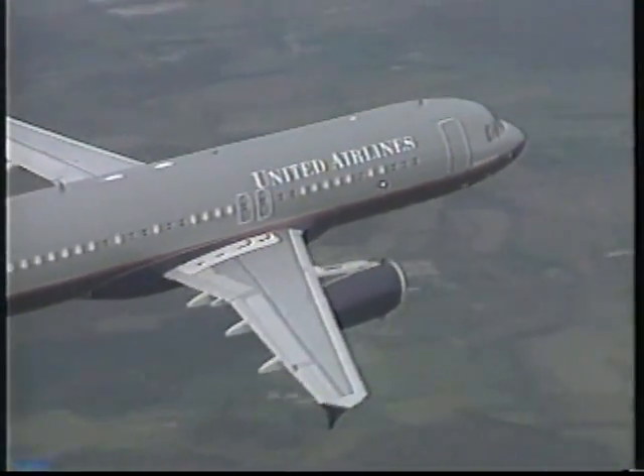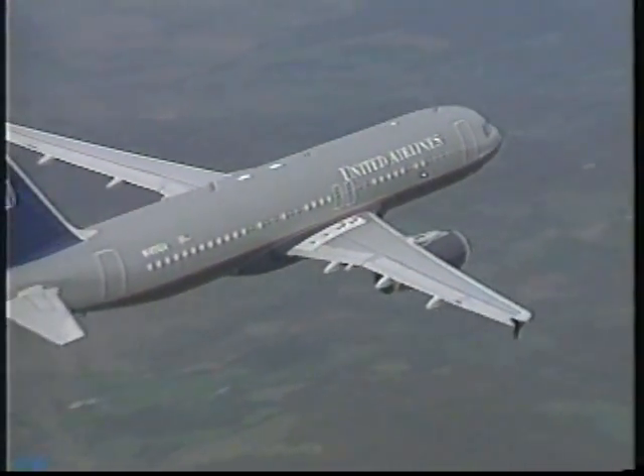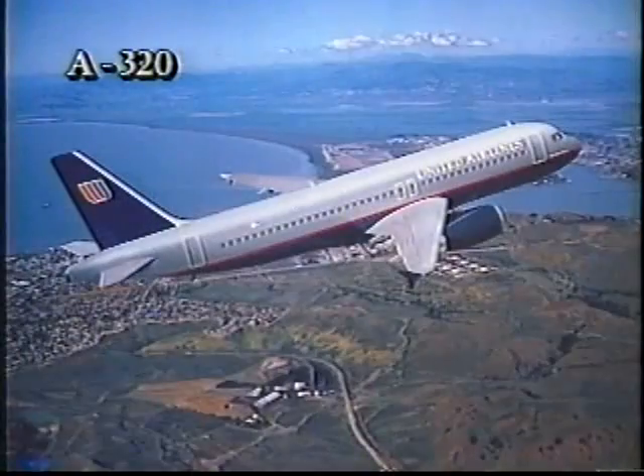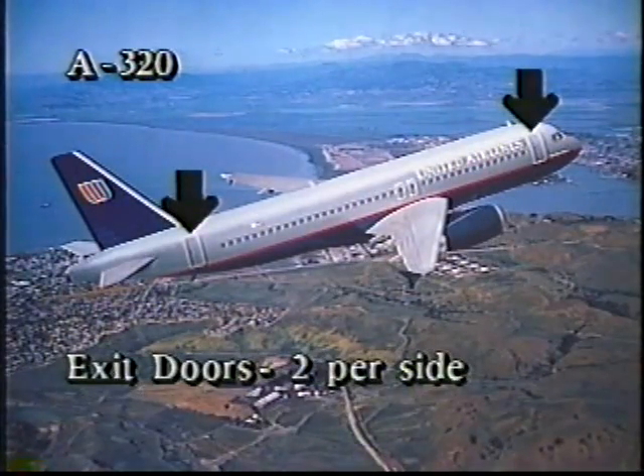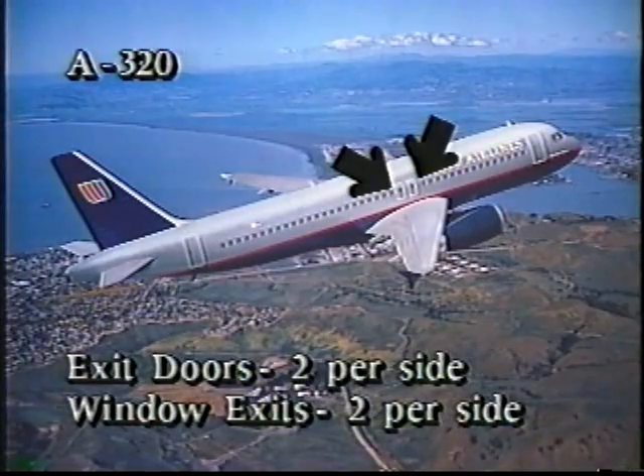The A320 has the widest customer cabin of any single-aisle aircraft. It has one large engine and a wingtip winglet on each wing. There are two exit doors on each side and two window exits over each wing.